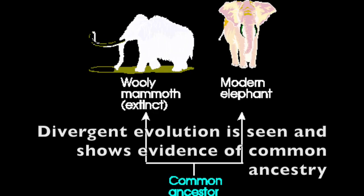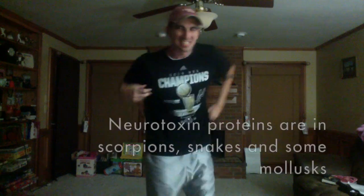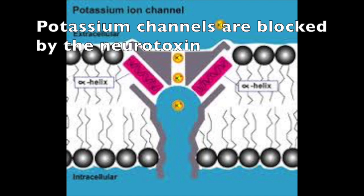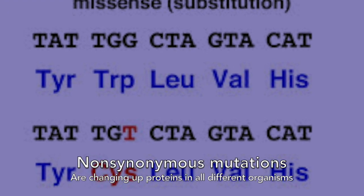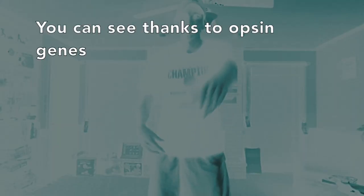Divergent evolution is seen and shows evidence of common ancestry. Genes that are helpful in the environment appear on different continents. Neurotoxin proteins in scorpions — calcium channels are blocked by neurotoxins. These adaptations don't have common ancestry, so they're analogous. Non-synonymous mutations are changing up proteins in all different organisms.